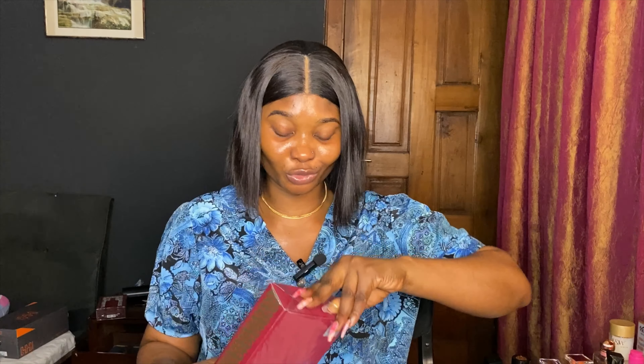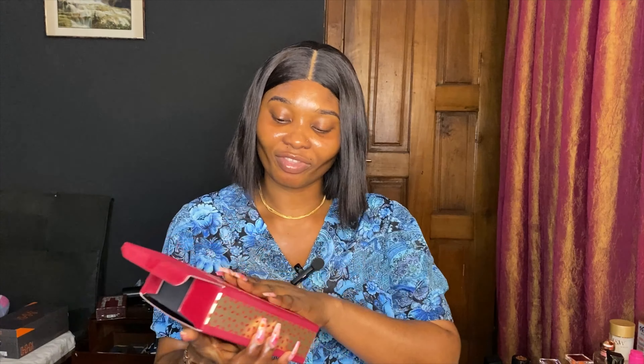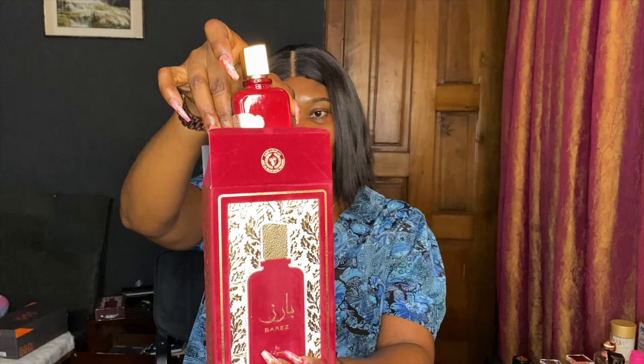I haven't really unboxed a perfume with you guys before. This perfume — I didn't see it anywhere, not on TikTok or Instagram, nothing made me buy it. I went into the store to get something else but what I wanted was a little bit above my budget, so I ended up getting something more affordable. I just went with my gut to buy it since it was new to me. It's the Barres perfume.